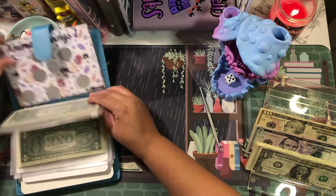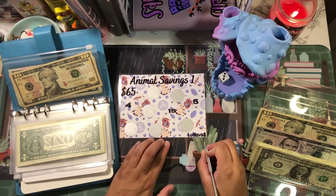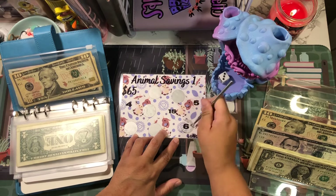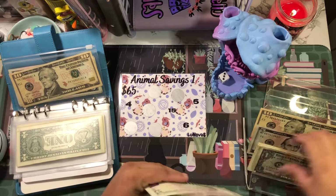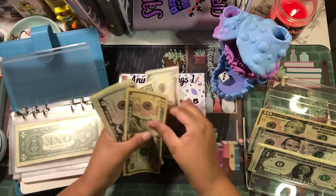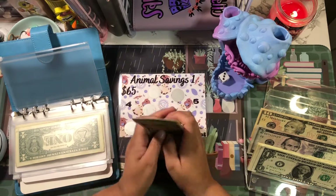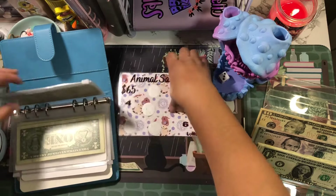The next one is this Animal Savings — this is from Lunova, B3. I think the last time I scratched off was this one so: one, two, three — that's six dollars. This challenge now has ten, fifteen, twenty, twenty-one, twenty-two, twenty-three, twenty-four, twenty-five, twenty-six, twenty-seven, twenty-eight, twenty-nine, thirty dollars out of sixty-five. Pretty good!